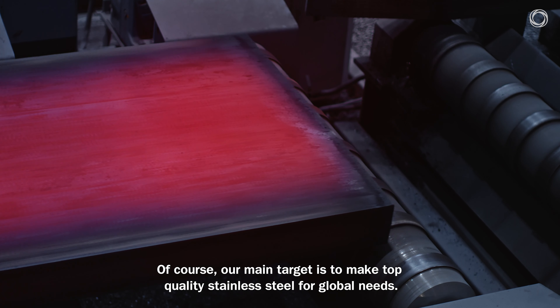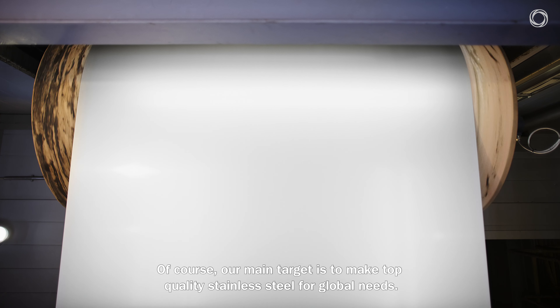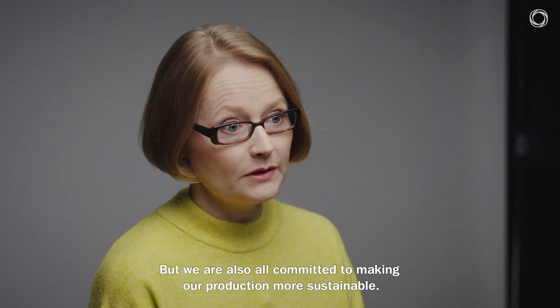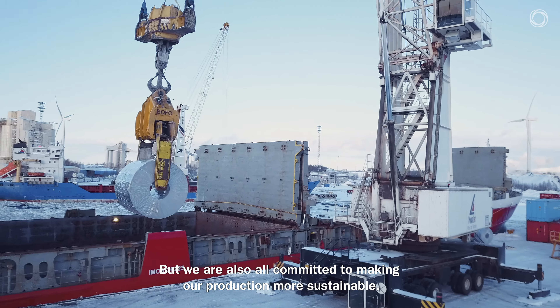Of course, our main target is to make top quality stainless steel for global needs. But also, we are all committed to making our production more sustainable.